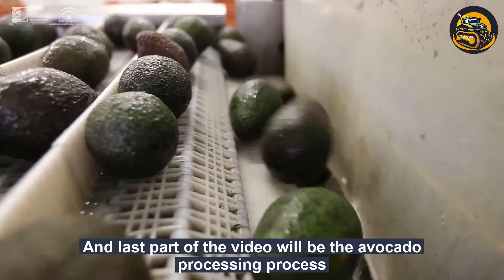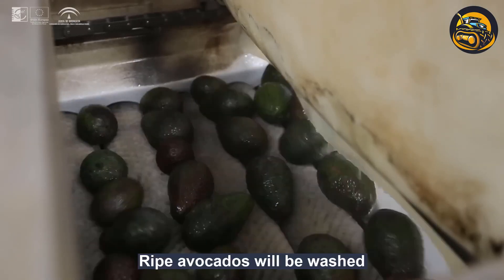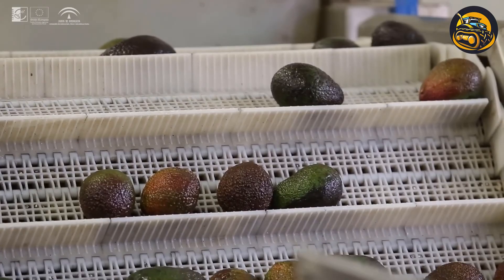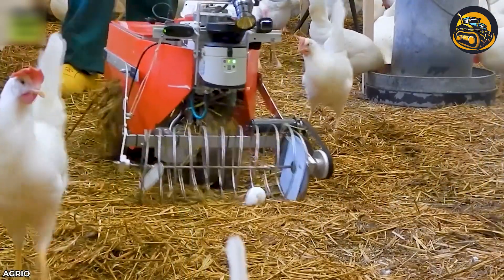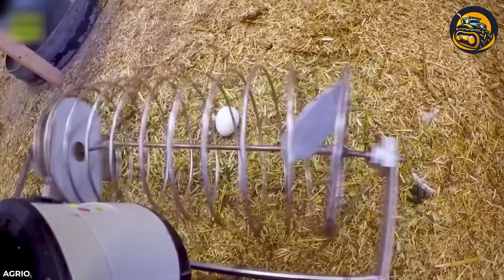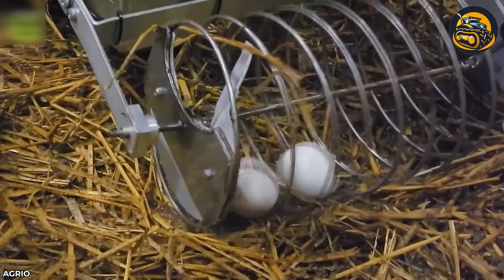Modern processing lines can handle up to 10,000 avocados per hour, performing tasks such as washing, peeling, pitting, and slicing. While manual egg collection from hens can be difficult, a poultry bot equipped with a proximity sensor and laser scanner can effortlessly gather eggs without disturbing the flock.